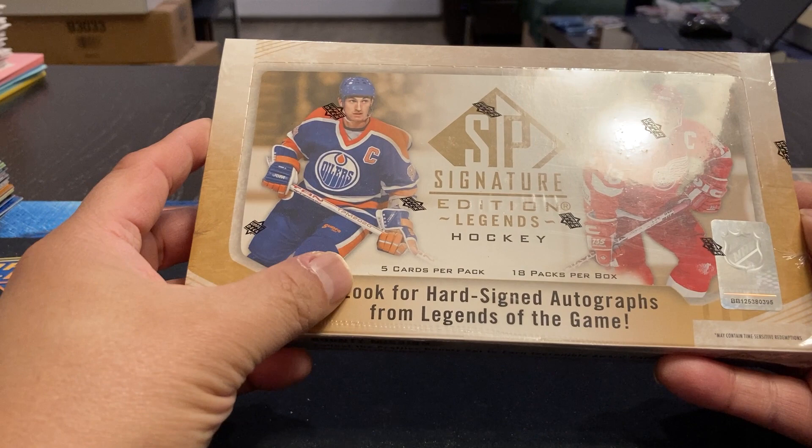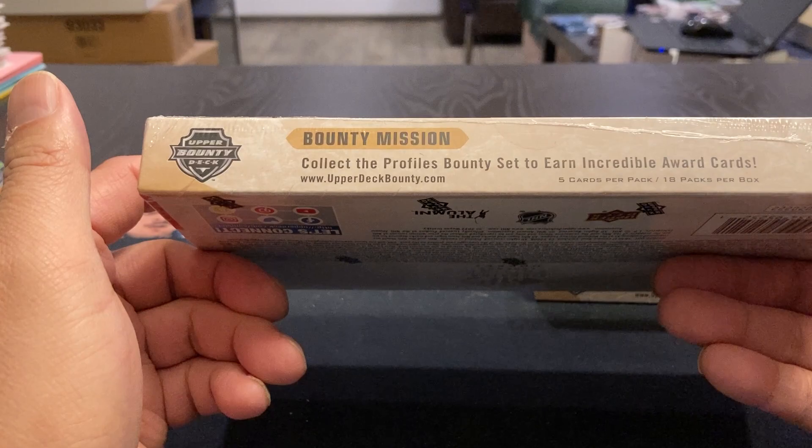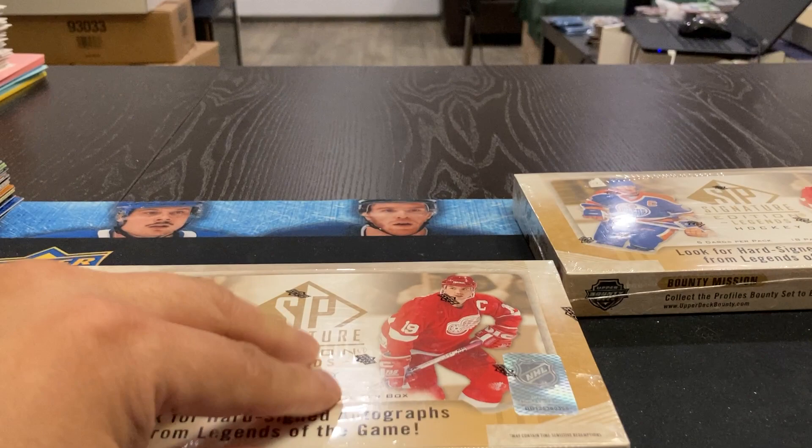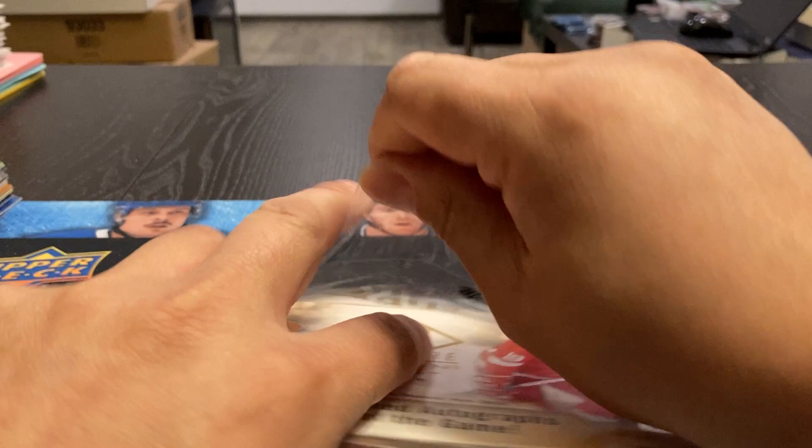Select for hard-signed autographs from Legends of the Game. Collect the Profile Bounty Set — they're an incredible award card. Yeah, let's see what we got in here. I'm guessing anything Gretzky is what we're looking for. I'm not too sure how many of the current players are in this, if any at all. But you've got Gretzky and Yzerman on the cover, so hopefully it'll lead to a good product.